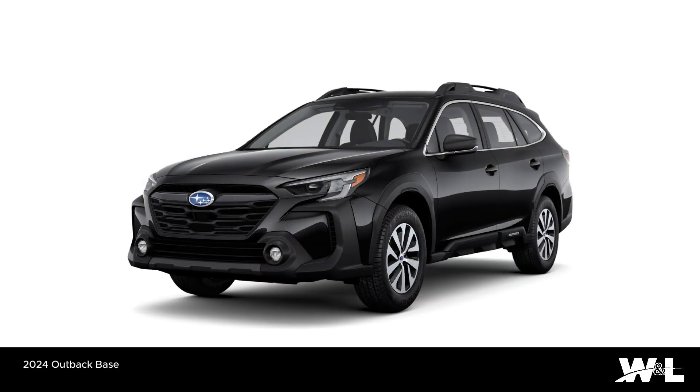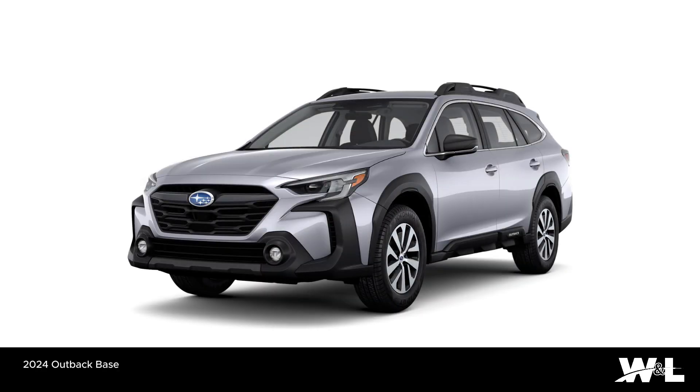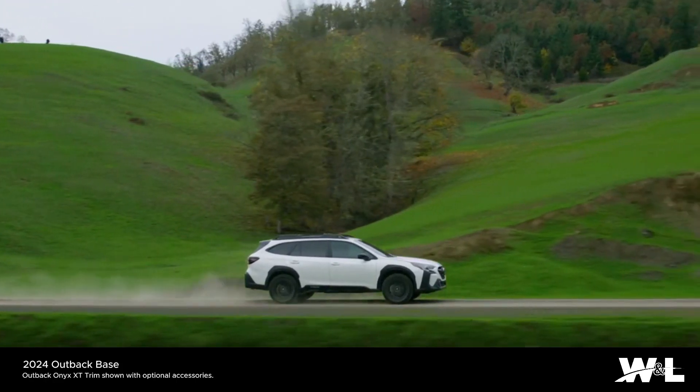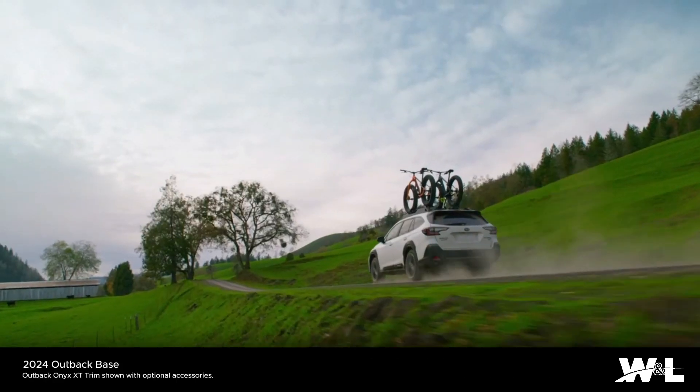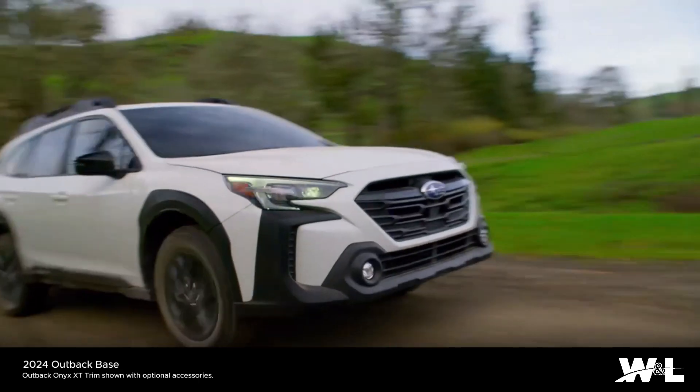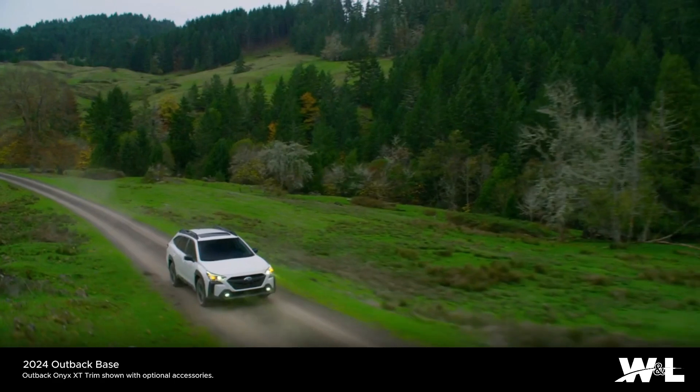The first Outback wasn't just a way to get out there, but a reason to see something new. That was 1995, and still the Outback continues to push ahead. From its advanced technologies and safety systems to its capable engineering, this SUV lets you know the outdoors is waiting.